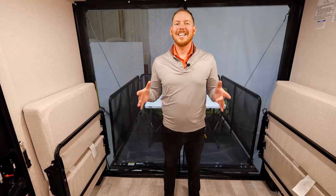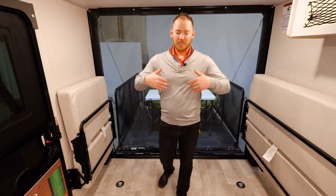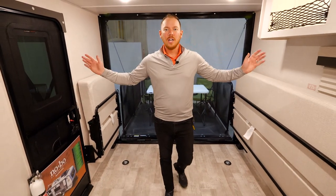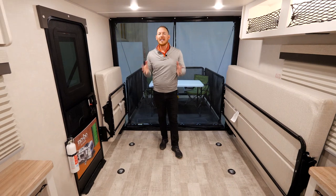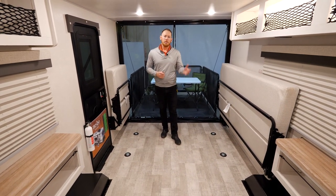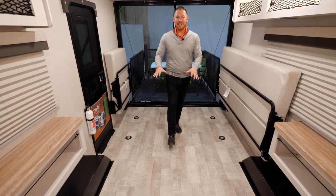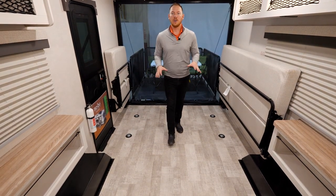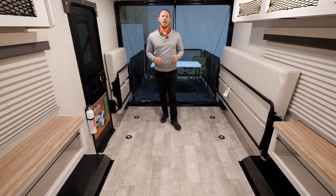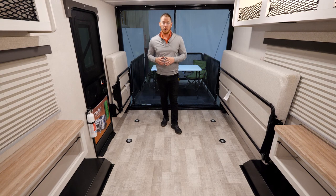The garage area here is large enough to fit a full-size Razor 1000. Front to back is 10 and a half feet, side to side is five and a half feet. That gives you plenty of options for all that outdoor gear, small motorized equipment, motorcycles, you name it. On the floor itself we do have eight D-hooks that are bolted all the way through the framing, so you have plenty of peace of mind knowing that whatever you put in here, it's not going anywhere.